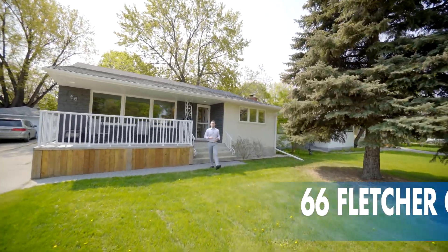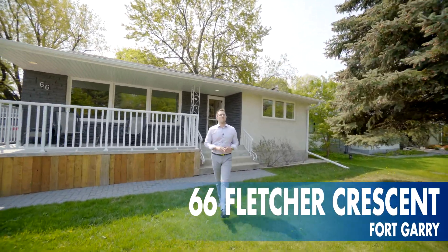Hi, it's Ed Dale with RE-MAX. Today we're in Fort Geary at 66 Fletcher, and we have a totally remodeled bungalow for you to see, so let's go have a look.